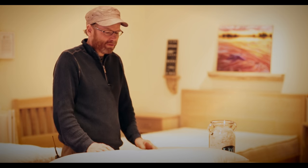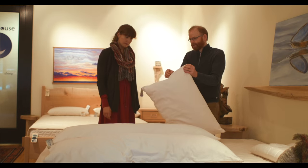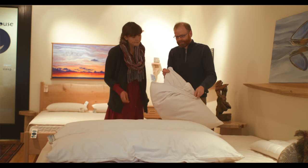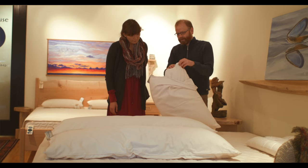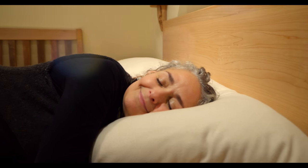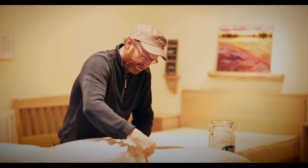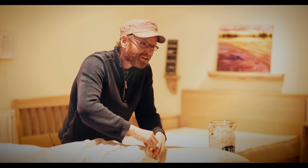How customization works with pillows is we actually have the pillows come generously overstuffed. The whole point of that is to be able to get the right height for your neck and your shoulders, to be able to fill in that space. So when you bring your pillow home, you'll actually be able to open it and take as much fill as you need out to find the right firmness for you.